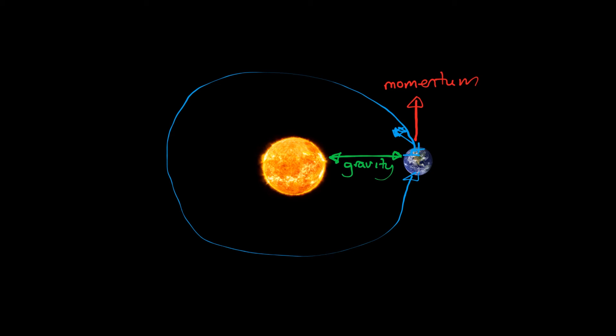There's very little friction in space to slow Earth down, but if there was — if the Earth slowed down too much — then the power of gravity would overcome the power of momentum, and Earth would start to get closer and closer to the Sun, it would speed up, and it would eventually crash into the Sun, and we'd all be destroyed.